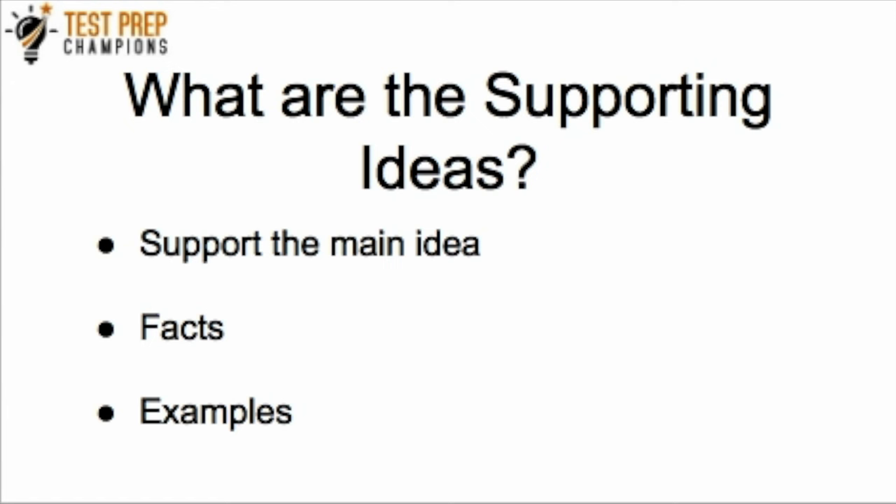Now what about the supporting ideas? The supporting ideas support the main idea. These can be facts or examples — they are just the supporting bedrocks of that main idea. If it's a fact or something very specific, it's probably not the main idea — it's probably a supporting idea. As a general rule of thumb, the supporting ideas will be sprinkled throughout the paragraph and won't usually appear at the very first or last sentence.